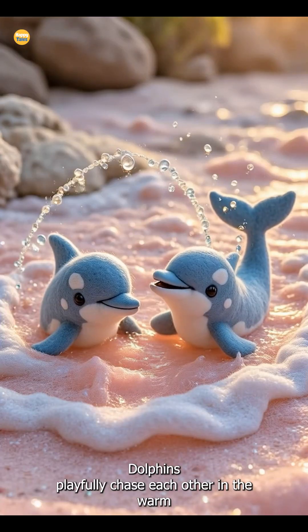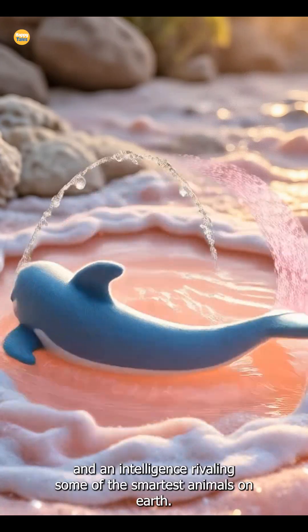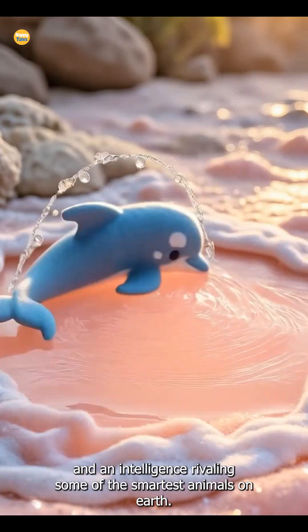Dolphins playfully chase each other in the warm shallows, demonstrating their joyful nature and an intelligence rivaling some of the smartest animals on Earth.